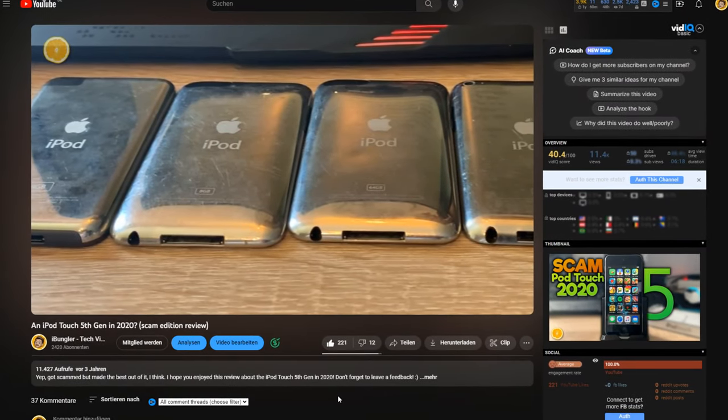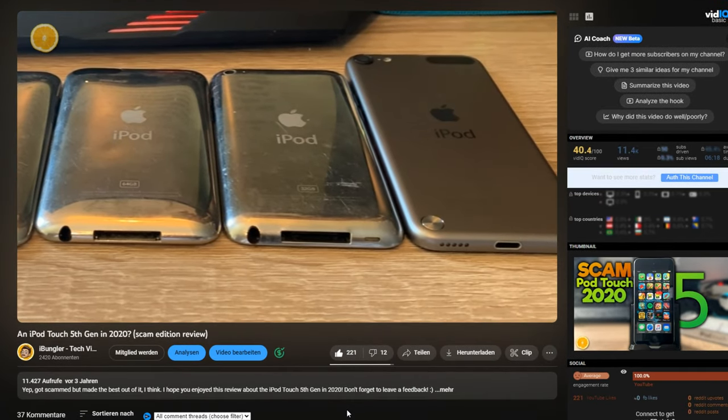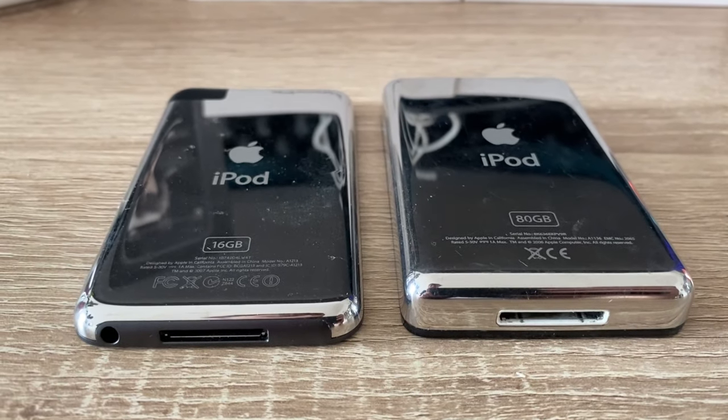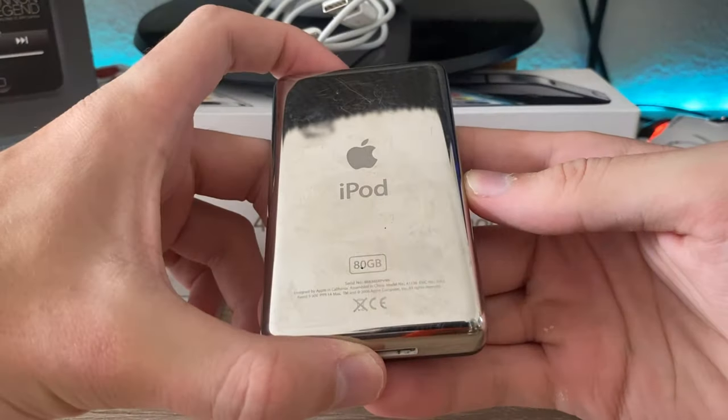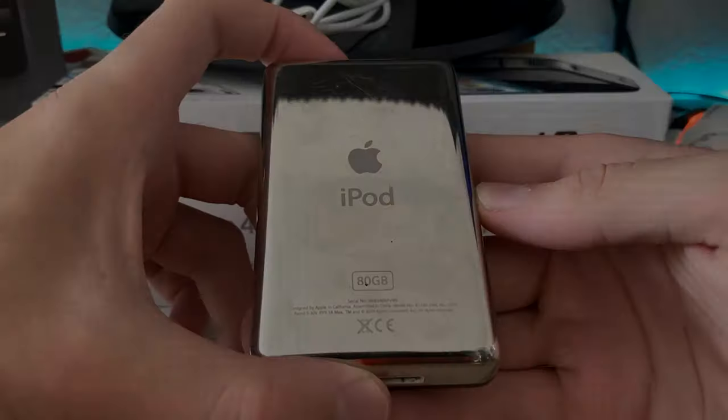I love iPods, and after reviewing a lot of different models on my YouTube channel, it was about time to finally take a look at an iPod Classic. Why was this brick such a good product, and is it more than a chunky piece of e-waste today? We will find out in this video.